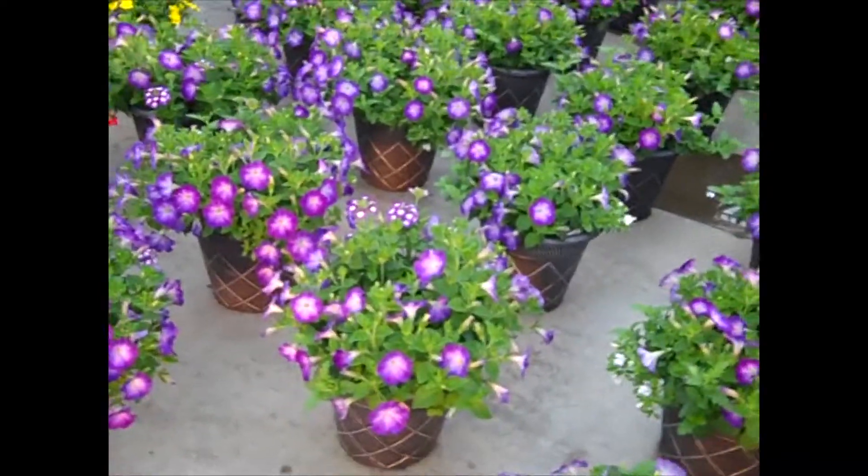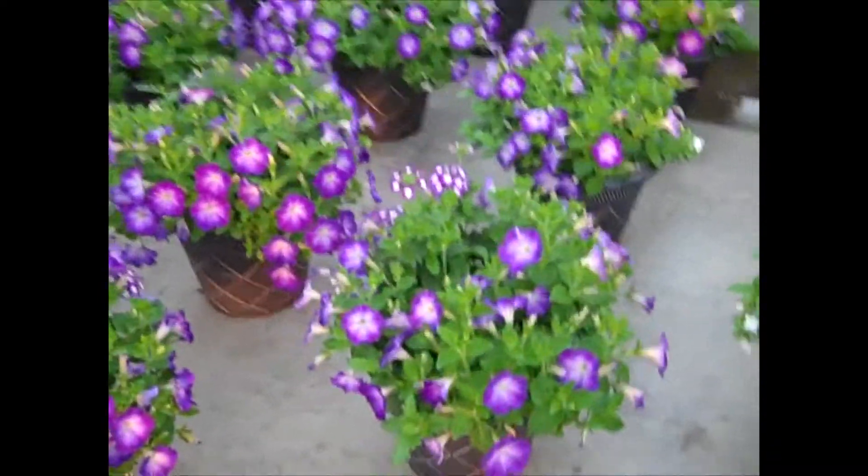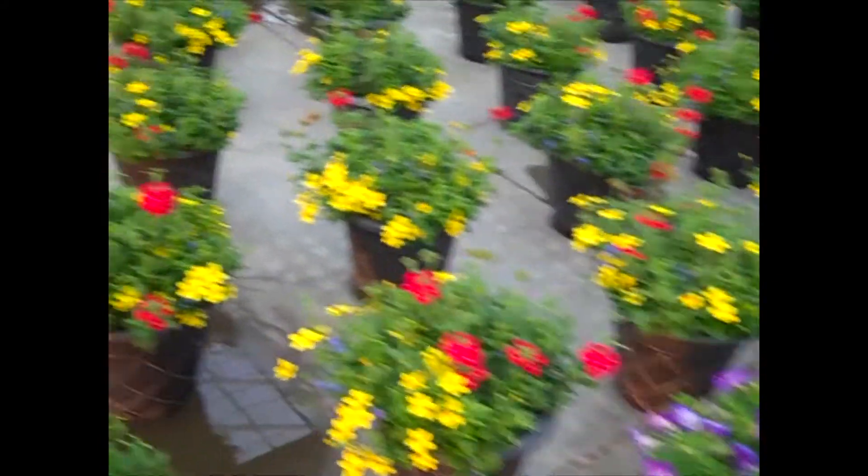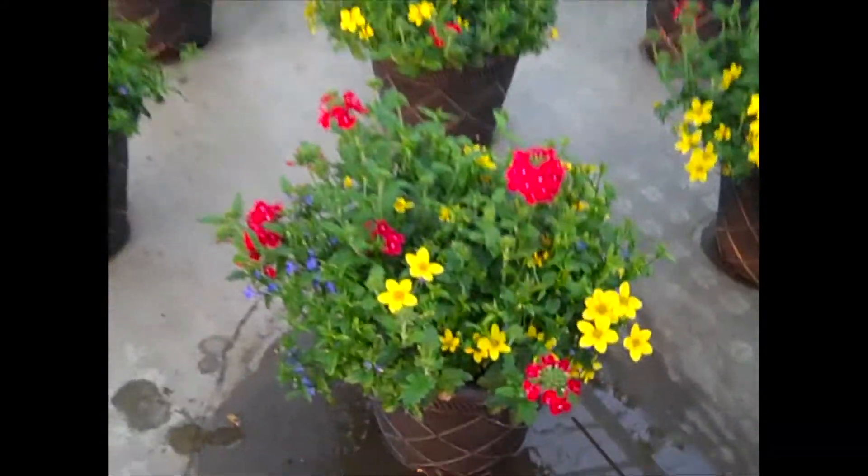I'm going down through our annual combination pots. You can see a lot of great bud and bloom plants here. Look at these beautiful pots — these are ready to go right out on the deck. Gorgeous.